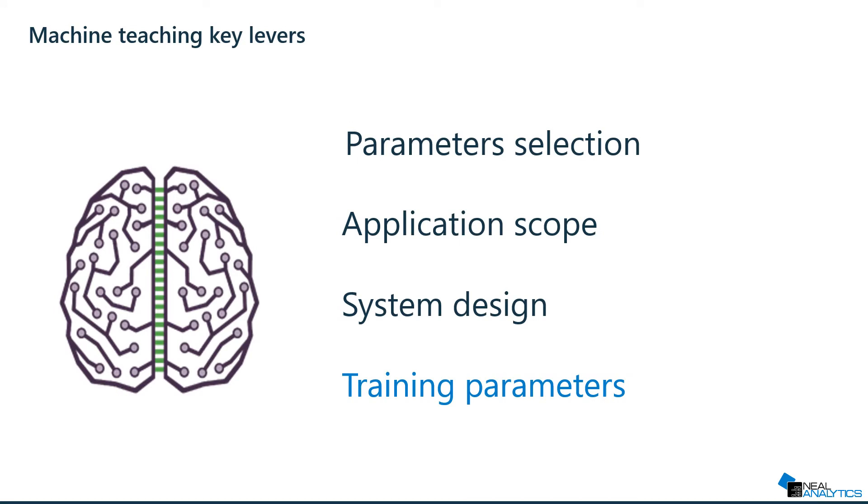Finally, machine teaching leverages experts' knowledge to define the parameters used to train the neural network using deep reinforcement learning.